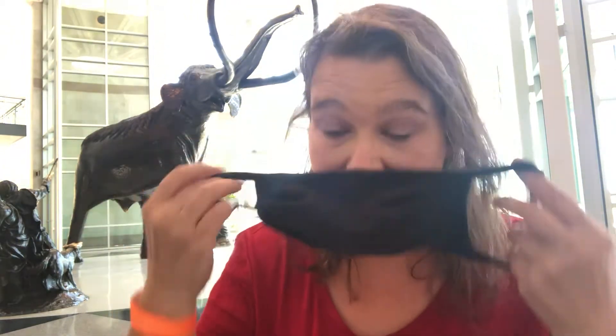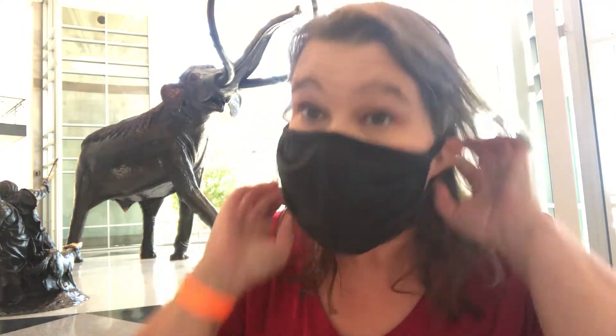Hi guys, how are you? It's me, but I have to leave my mask on — it's the rules at the museum where I am. I hope you can still hear me even if you can't see my mouth. Look at this super cool statue behind me — it is a woolly mammoth! And can you see there's a statue of some people who are killing it to eat it? They're fighting with it.